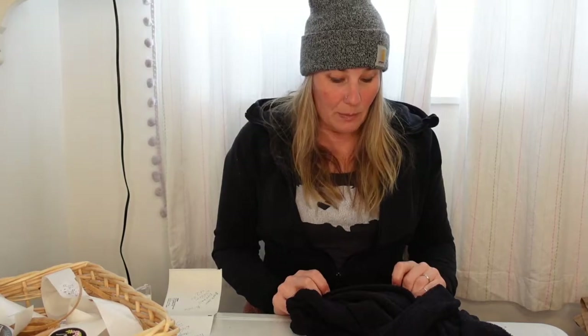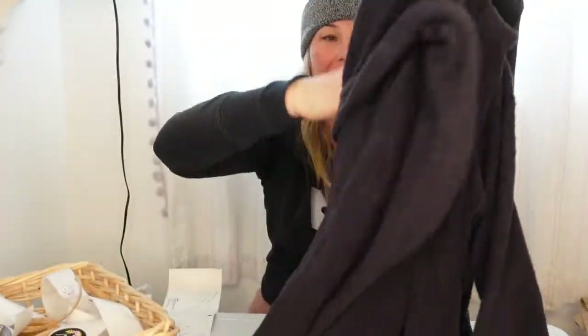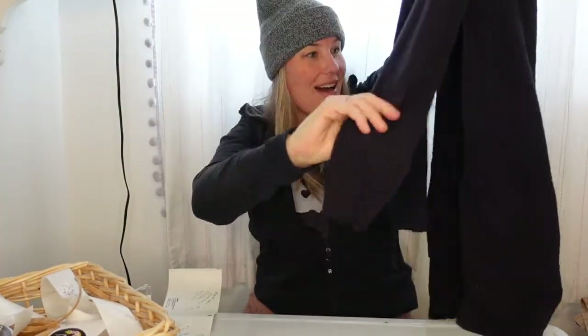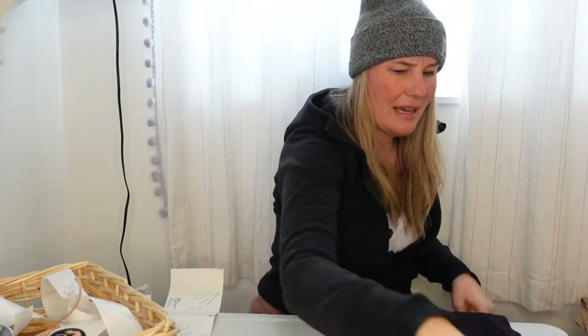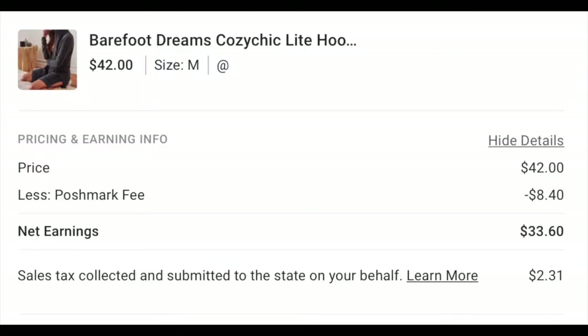The first item that I sold is this Barefoot Dreams Cozy Chic Light open cardigan, hooded. This is the second Barefoot Dreams piece I've picked up. I did pay up for this at my honey hole — I purchased this for around eight dollars. I had it listed in my closet for $48, someone offered me $42, and I happily accepted.